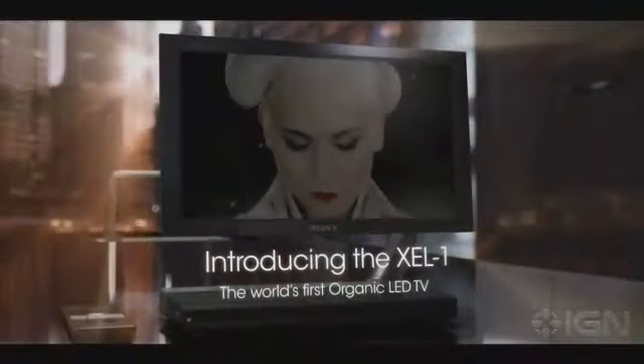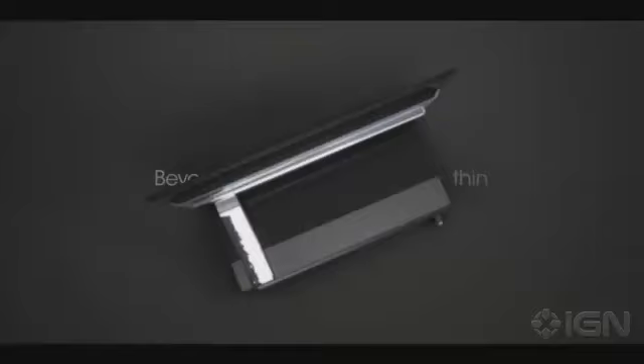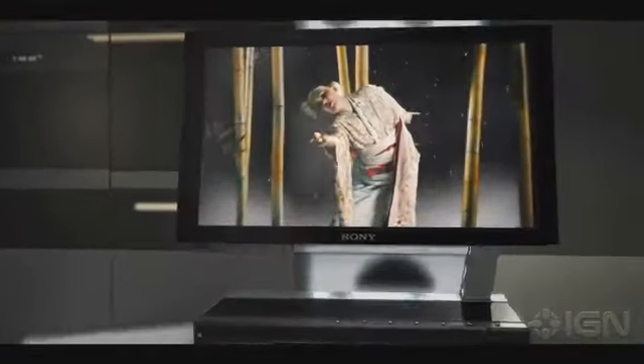OLED stands for organic light emitting diodes. The technology is found in the PlayStation Vita. Sony did a TV a few years back called the XEL-1 — it was like an 11-inch, super high resolution display, super thin. Basically it's just this really thin, really bright, really vibrant display technology that is pretty expensive, actually.